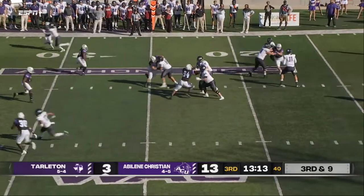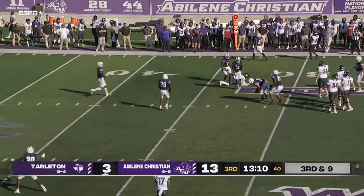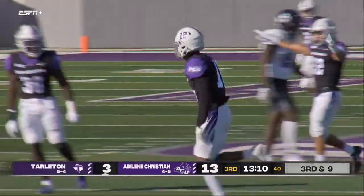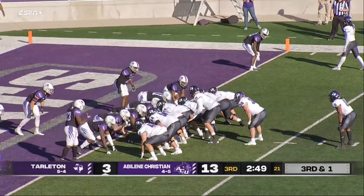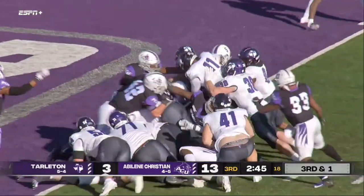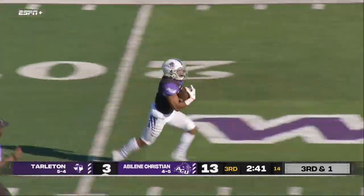Third and nine — plenty of time for Duncan to throw, knocked away. Looking for Bitson and Tristan Anderson was all over it, the redshirt freshman transfer. Third and goal from just outside the end zone — it's a sneak and this ball's loose! Are you kidding me?